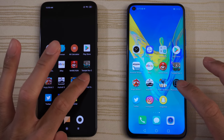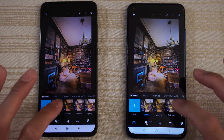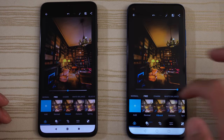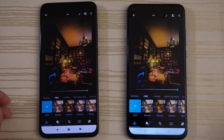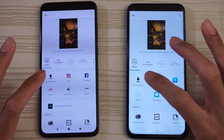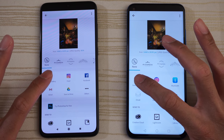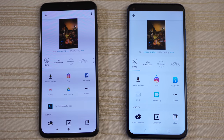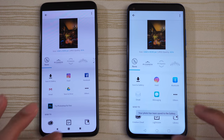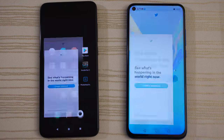Photoshop Express — I have an 8K image on both phones. Going ahead to choose the Vibrant filter on both and jack it up all the way. Clicking share, then save to gallery, to see which phone processes this faster. A little bit faster on the Mi 9. Twitter — calling that one a draw pretty much.